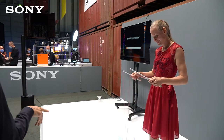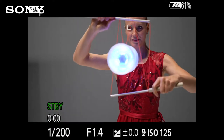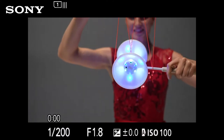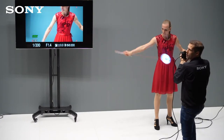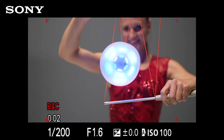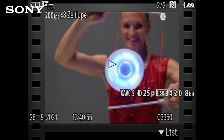Wir haben uns absichtlich für das Diablo entschlossen, weil da LEDs drin sind – deswegen leuchtet das so schön, und das werdet ihr gleich richtig schön sehen. Wir nehmen auf und ihr seht, das läuft hier in Echtzeit. Wir gehen in die Wiedergabe und spielen es einfach ab – hier seht ihr nochmal die Einstellung: Video hat 25 Bilder pro Sekunde, mit 200 wurde es aufgenommen, achtfache Zeitlupe.